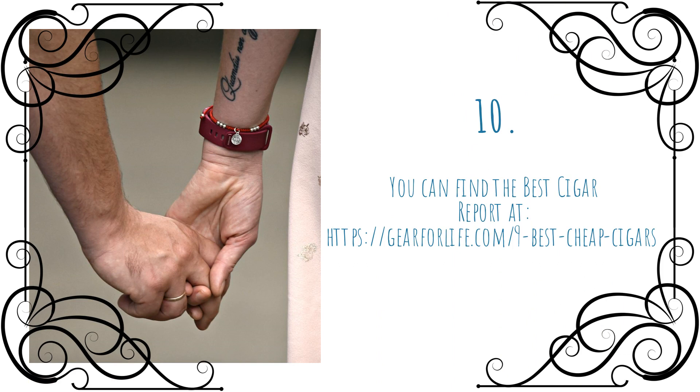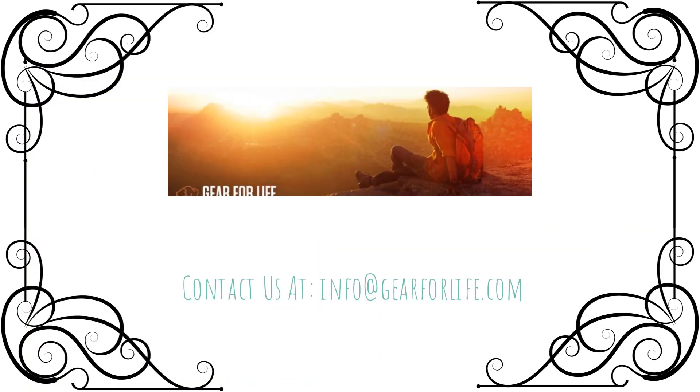You can find the best cigar report at https://gearforlife.com/9-best-cheap-cigars. Contact us at info@gearforlife.com.